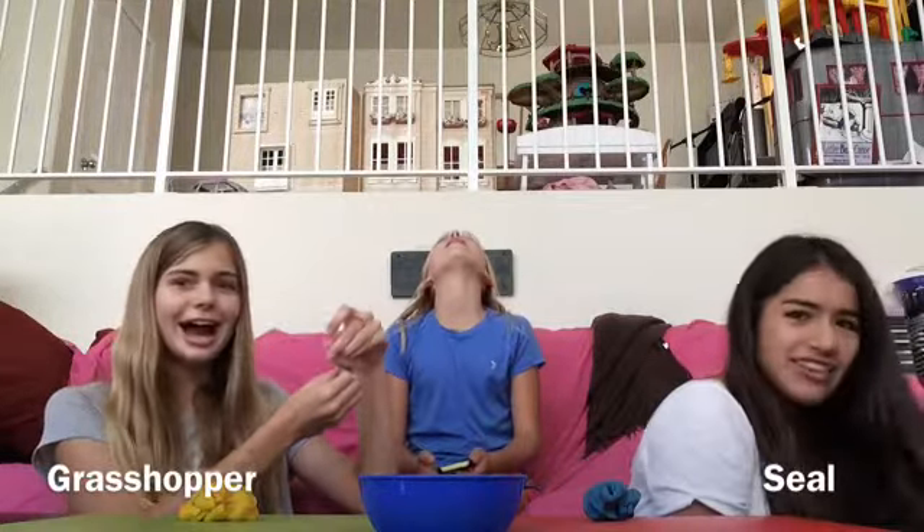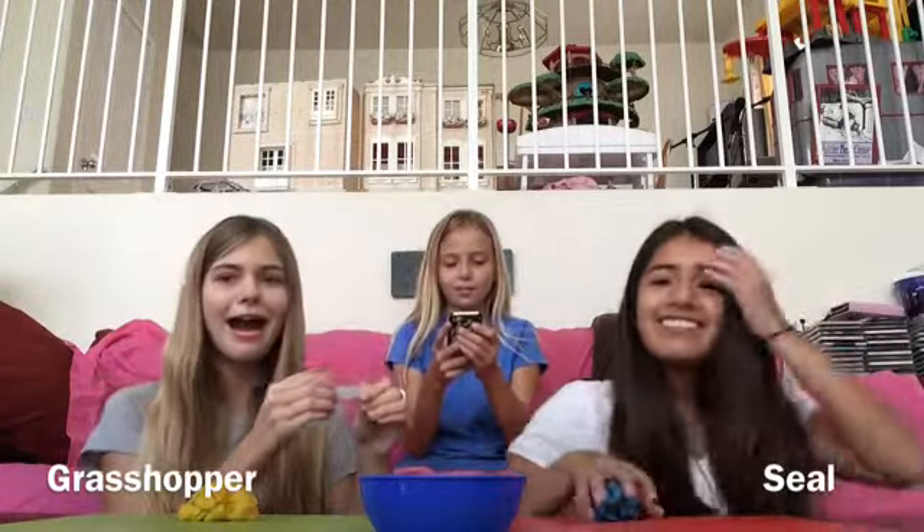We both pick an animal sometimes. Should I go? No, I got it. Go.